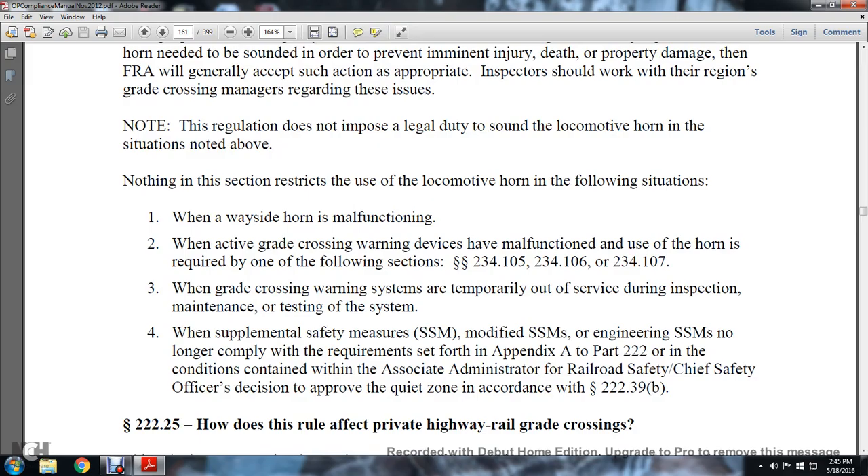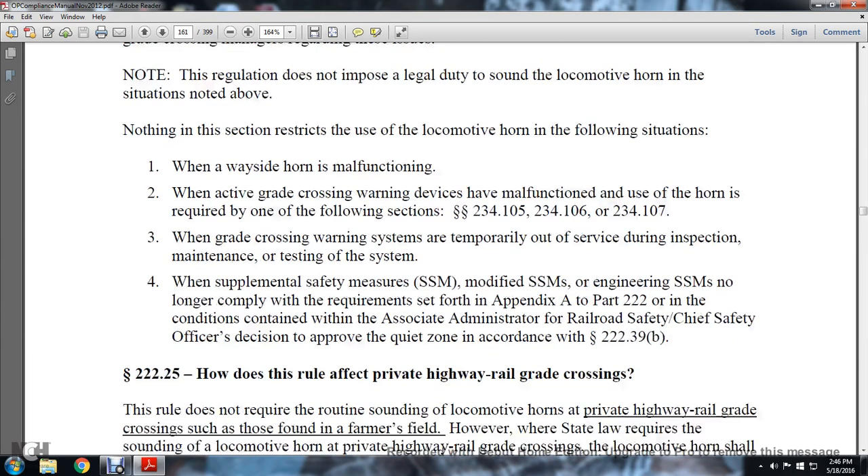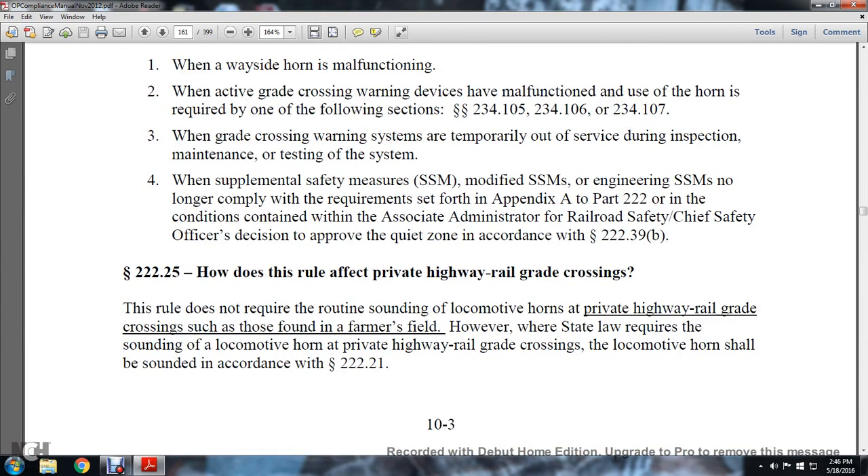Note that the regulation does not impose a legal duty to sound the locomotive horn in these situations, and nothing in this section restricts locomotive horn use in filing situations. When a wayside horn is malfunctioned, or when an active grade crossing warning device malfunctions, use of the horn is required under Sections 234.105, 234.106, and 231.107. When the grade crossing warning system is temporarily out of service during inspection, maintenance, or testing, or when supplemental safety measures (SSMs) — including modified SSMs and engineering SSMs — no longer comply with the requirements set forth in Appendix A of Part 222, sounding is required per Statute 222.39(b).